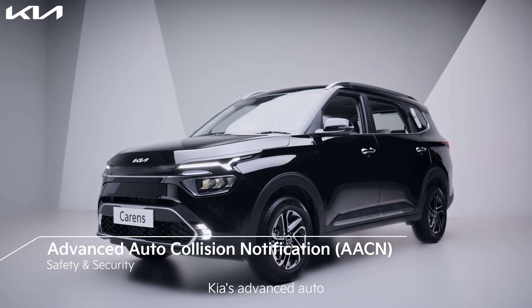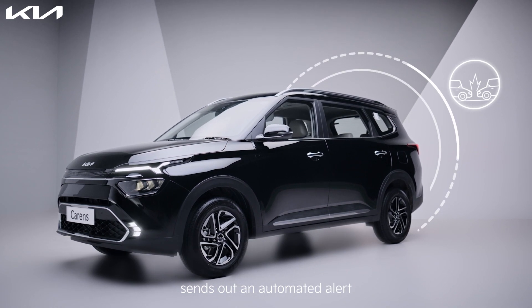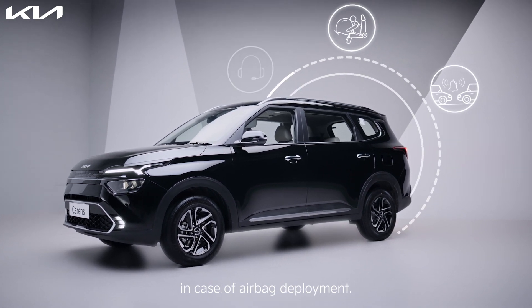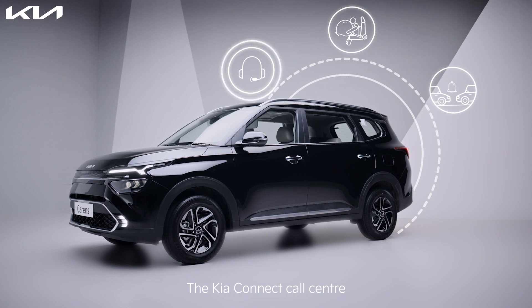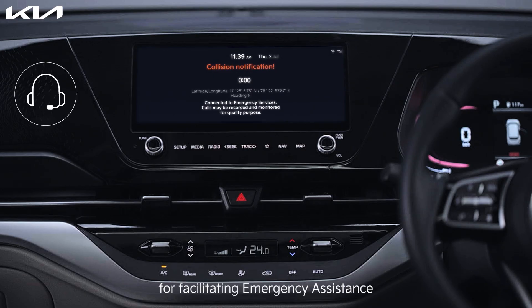Kia's advanced auto collision notification system sends out an automated alert to your emergency contact in case of airbag deployment. The Kia Connect call center may also reach out to you for facilitating emergency assistance.